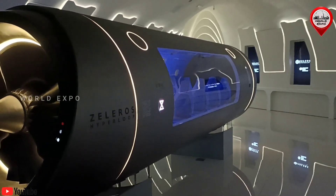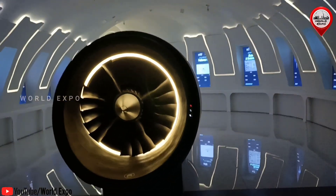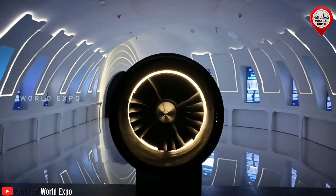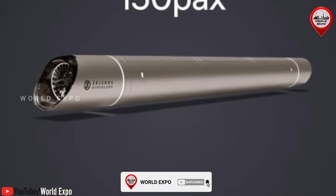Hyperloop Cargo Pods are the fastest solution to ensure same-day delivery of prime goods between cities and logistics at zero direct emissions. With a capacity of up to 50 tons of payload per pod and fully automated loading and unloading capabilities, the system provides operators with an express service to meet growing customer expectations.